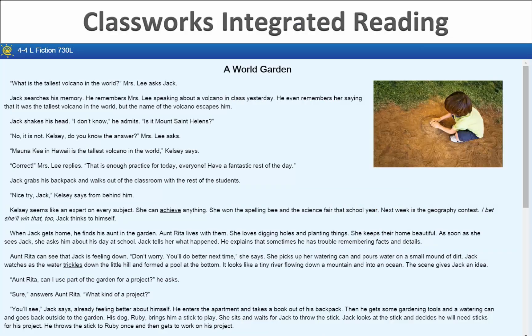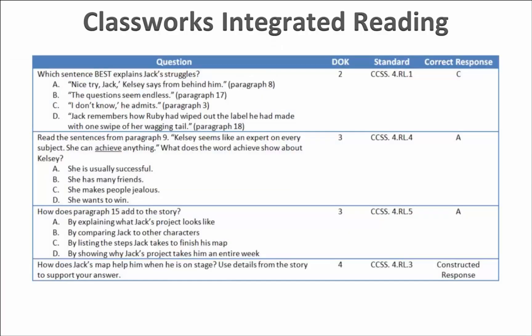Here's a 4th grade passage from a Classworks integrated reading unit. The questions require a mix of constructed and selected response. The questions are text-dependent, requiring students to go back to the text to support and/or answer them. Similar to what we saw in the ACT Aspire and Georgia Milestones example, the questions span multiple standards and the depth of knowledge levels for these questions ranges from 2 to 4.